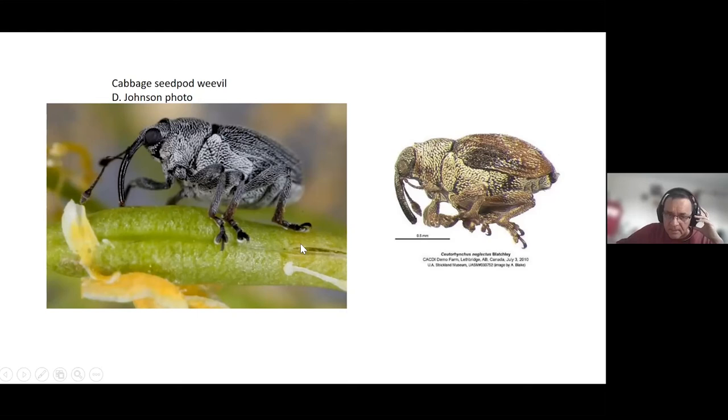Next, I want to talk about cabbage seed pod weevil. This is another pest that attacks canola. It comes to the crop at the bolting stage — even at late bolting you can find them — but they start feeding and you will see the largest numbers at early flower, approximately one week after you see the very first flower in your canola field. That is the time when you should be scouting quite intensively. You will see more abundance along the edges, and eventually they will move into the rest of the field. If you're on the ball, you could actually manage this pest by just spraying the borders of the field, saving you money and time.